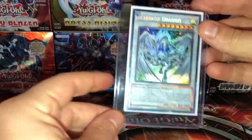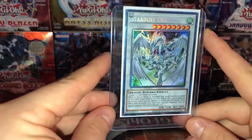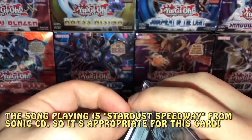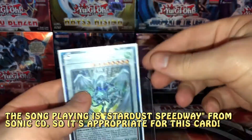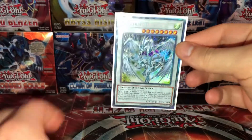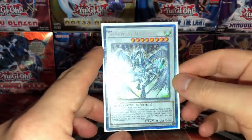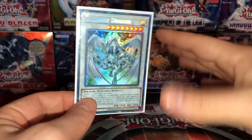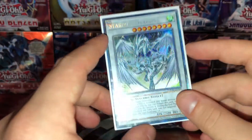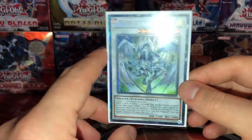First up for Yu-Gi-Oh! is a Stardust Dragon Collector's Rare from Toon Chaos. This is the Unlimited one, but these are shockingly very affordable compared to the First Edition ones. I think even the First Ed ones might be a little bit overpriced, but they'll definitely see a price spike in the future. Comparatively, these Unlimited copies are actually still really incredibly affordable — pick them up now while you can before the price shoots up.